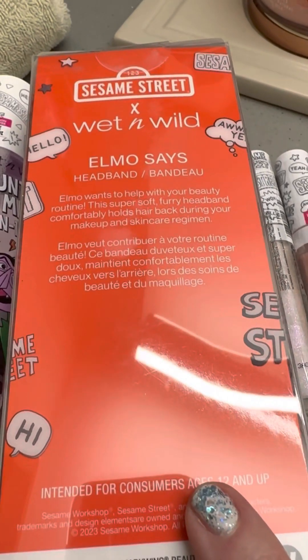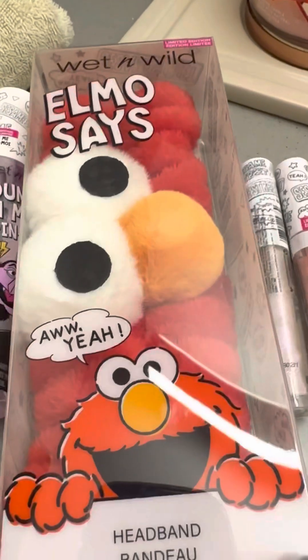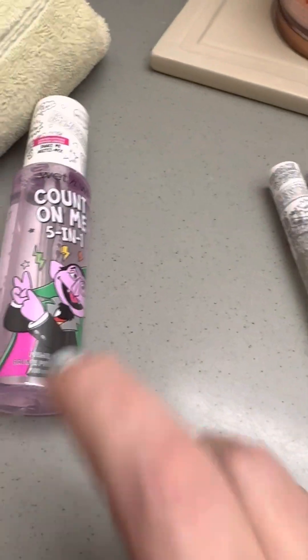So I'm going to use this tomorrow morning. So cute. Even the packaging is just amazingly cute. I've never seen them do that before.